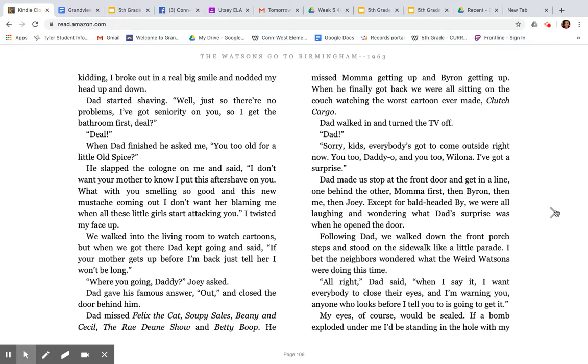'Well, I don't believe it. If you squint your eyes and look real hard, there's no doubt about it. This boy's got a real mustache going here.' I didn't know if Dad really could see it or not, but I knew it was there. He put me down. 'Won't be long before you and I have to share the mirror in the morning, huh?' I couldn't help it — even though I knew he might be kidding, I broke out in a real big smile and nodded my head up and down. Dad started shaving. 'Well, just so there are no problems, I've got seniority on you, so I get the bathroom first. Deal?' 'Deal.' When Dad finished, he asked me, 'You too old for a little Old Spice?' He slapped the cologne on me and said, 'I don't want your mother to know I put this aftershave on you. With you smelling so good and this new mustache coming out, I don't want her blaming me when all these little girls start attacking you.' We walked into the living room to watch cartoons, but Dad kept going and said, 'If your mother gets up before I'm back, just tell her I won't be long.' 'Where you going, Daddy?' Joey asked. Dad gave his famous answer: 'Out,' and closed the door behind him.